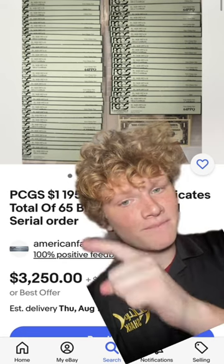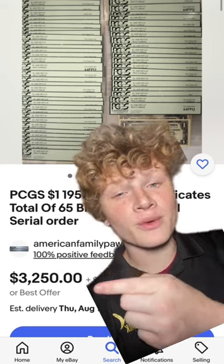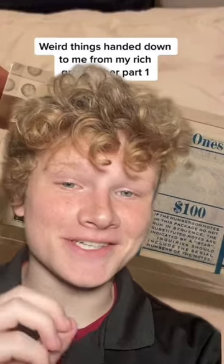This one right here, which is only 65 bills — the other guy had 100 — sold for over $3,000. So if you have this exact stack of bills right here, sell it for over $5,000.